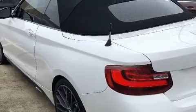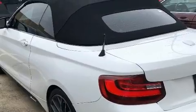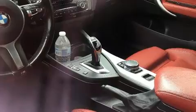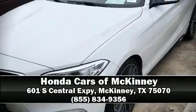BMW ensures the safety and security of its passengers with equipment such as knee airbags, anti-whiplash front head restraints, a security system, and four-wheel disc brakes with ABS. Our sales reps are knowledgeable and professional. Come on in and take a test drive!